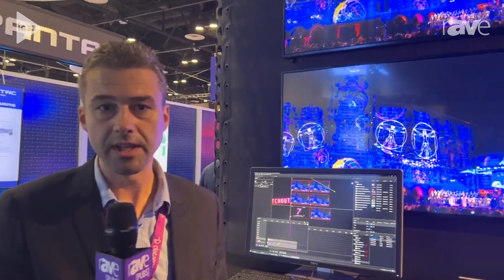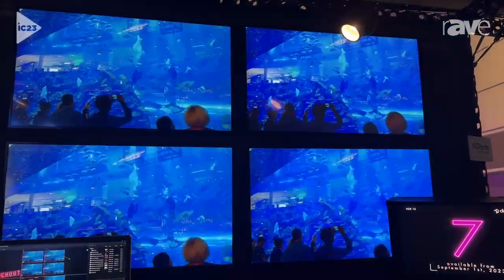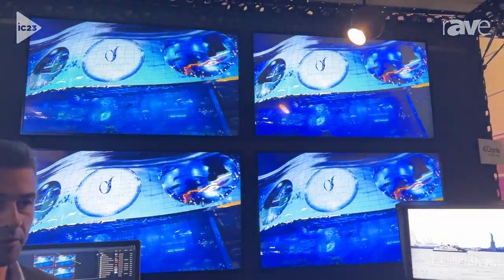Hi, my name is Miroslav Andal and I'm the research manager at Dataton. We are here to show a preview of Watchout 7, which will be released on the 1st of September on our 50-year anniversary. You can visit dataton.com for more information.